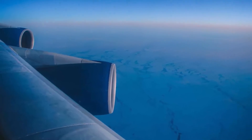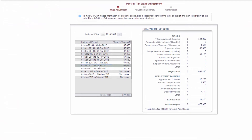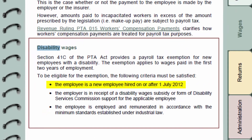If you're unsure of how long someone will be overseas, declare their wages and if they end up being away for greater than six months, you can make an adjustment at the annual reconciliation. Remember, the exemption includes the first six months. Wages for new employees with disabilities are also exempt from payroll tax for the first two years, providing the employee was hired on or after the first of July 2012, the employer is in receipt of a wage subsidy or other form of disability services commission support, and the employee is employed and remunerated in accordance with the minimum standards established under industrial law.